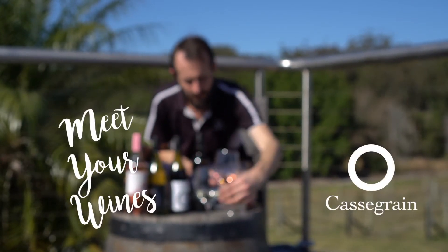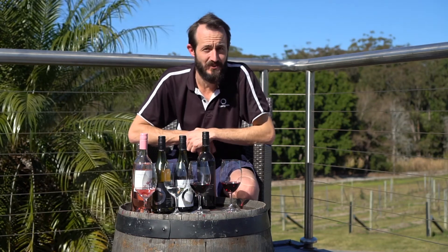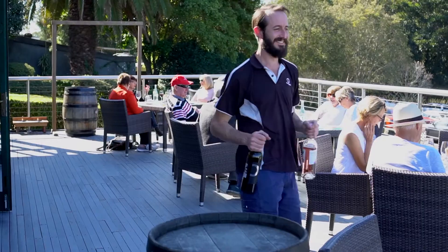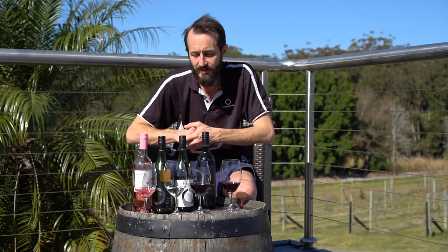G'day, my name is Alex Cassegrain. I'm the senior winemaker here, and behind that camera is Josh, our club manager, who is fortunate enough to be sitting in the shade while we do this video. I had to be looking at the sun, so I do apologize for my squinting. Today we're fortunate enough to be able to taste these wines on the balcony of the Seasons restaurant, which is located here at Cassegrain Wines.